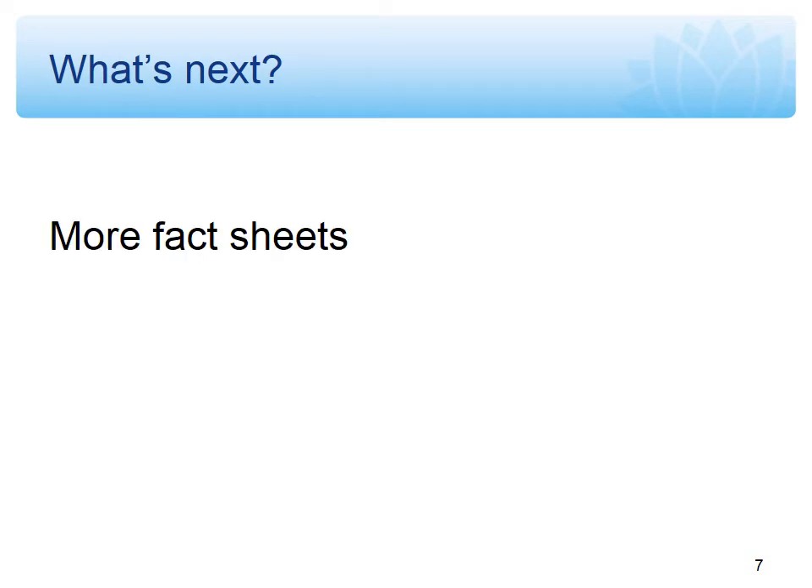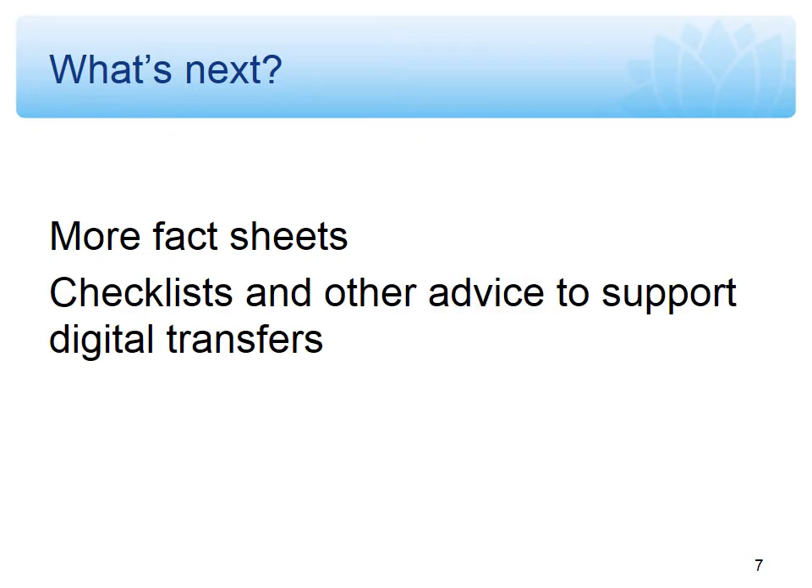In terms of what's next for us, we're hoping to develop more fact sheets. At the moment we have fact sheets on preparing and listing certain types of physical format records — paper files, volumes, and maps and plans. We're hoping to release more fact sheets about other types of physical format records like photographs. We're also developing checklists and other advice to support digital transfers, going into more detail about the metadata we'd expect and any extra steps that need to be followed. We're also considering developing videos, as feedback from the survey highlighted how helpful it is to get hands-on advice about how to pack a box or perform basic conservation repairs.